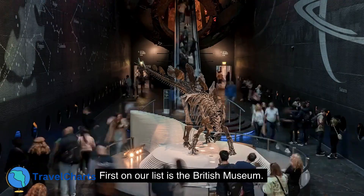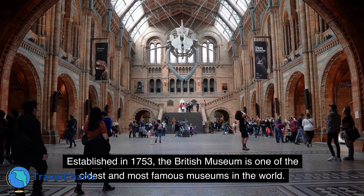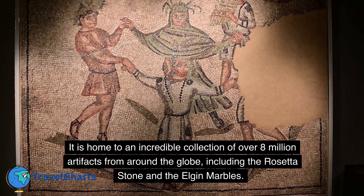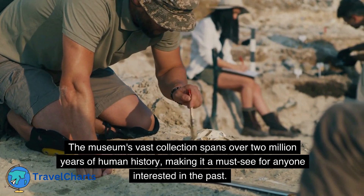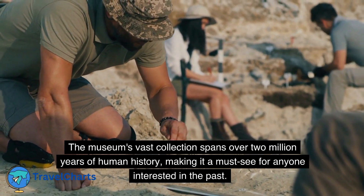First on our list is the British Museum. Established in 1753, the British Museum is one of the oldest and most famous museums in the world. It is home to an incredible collection of over 8 million artifacts from around the globe, including the Rosetta Stone and the Elgin Marbles. The museum's vast collection spans over 2 million years of human history, making it a must-see for anyone interested in the past.